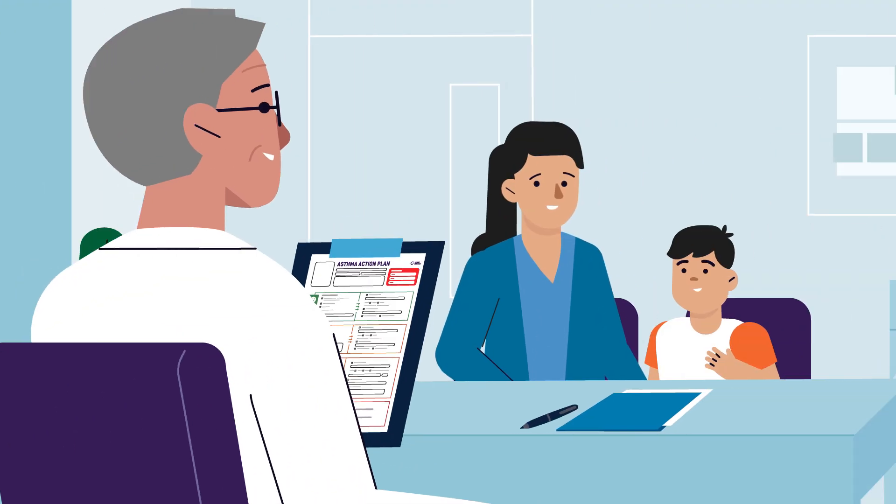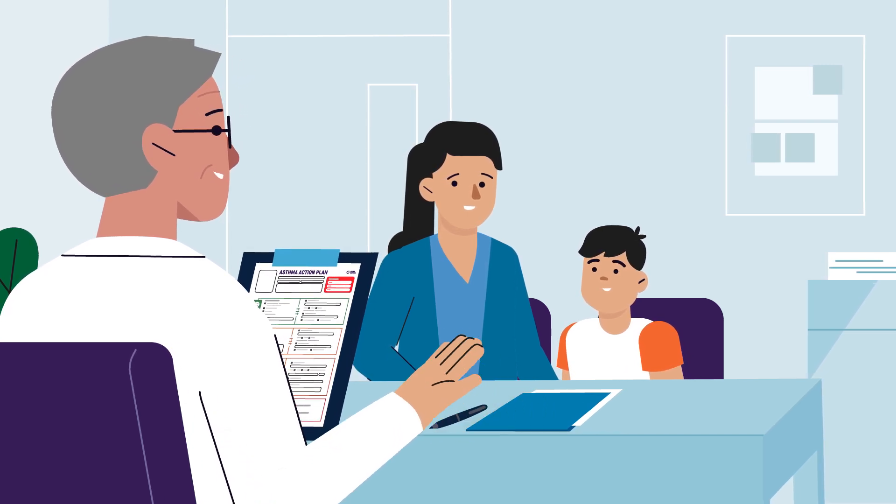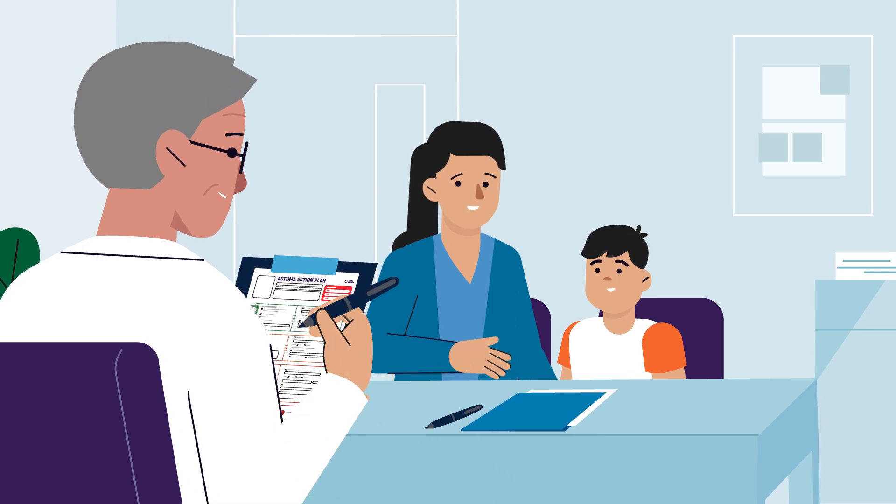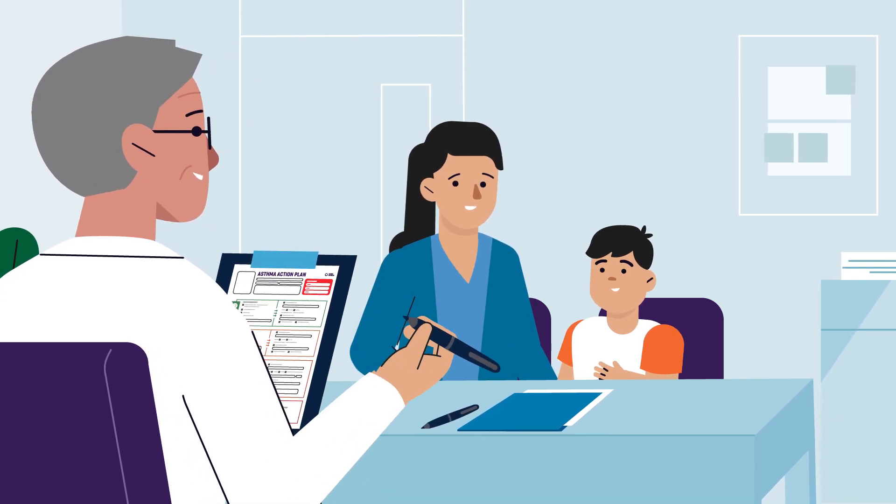If you have had an asthma attack, make sure you let your parents, teacher, and doctor know. Your doctor might need to adjust your treatment and update your asthma action plan.